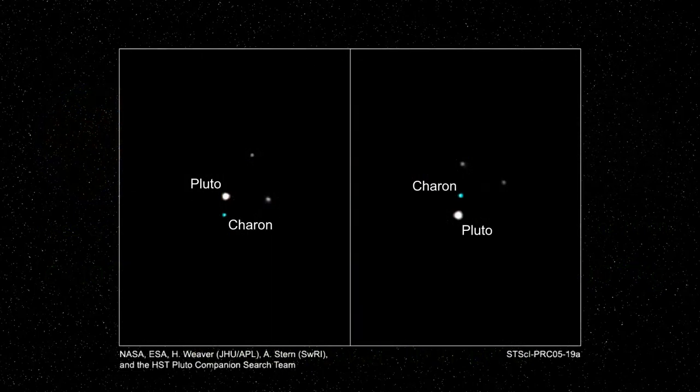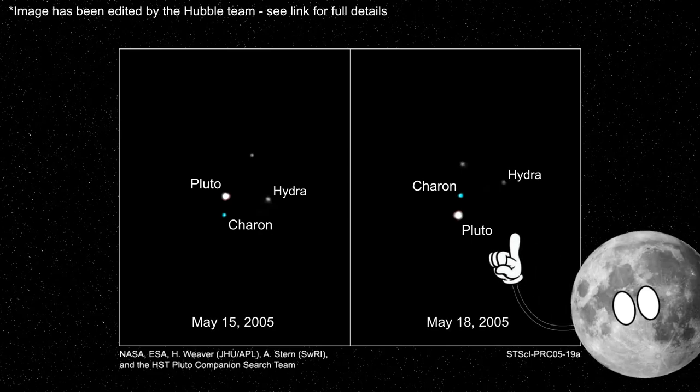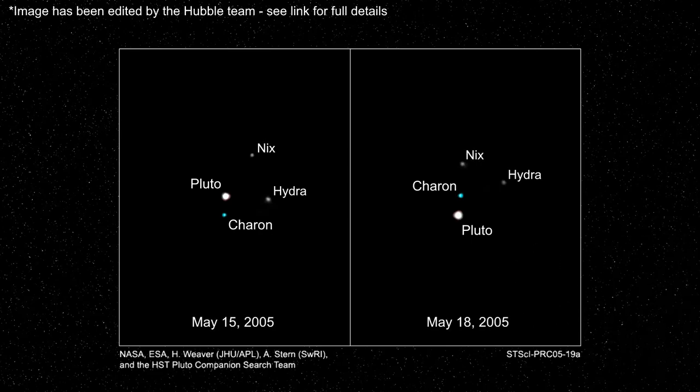Due to Hydra's distance from Pluto, the Hubble telescope was able to capture this tiny moon in these images taken in 2005. And yes, that is another moon in the discovery image. That one is called Nyx, and it was first spotted at the same time as Hydra.